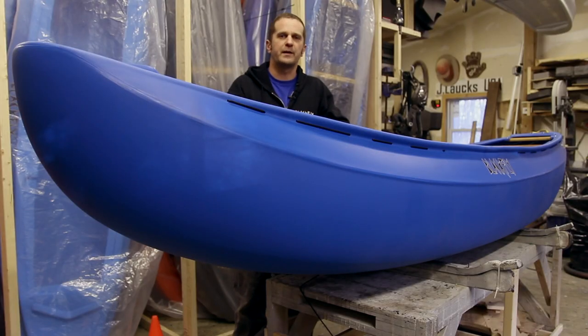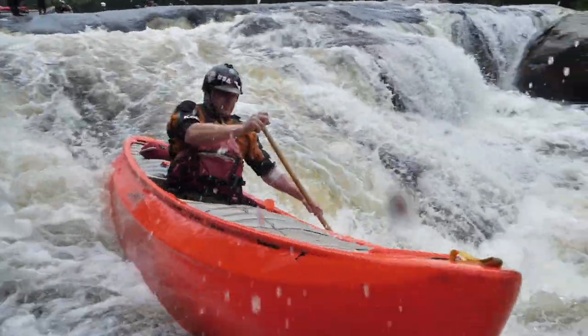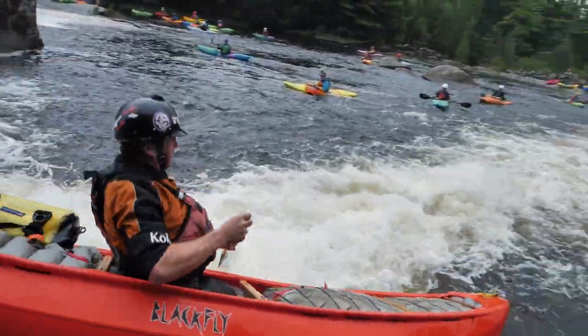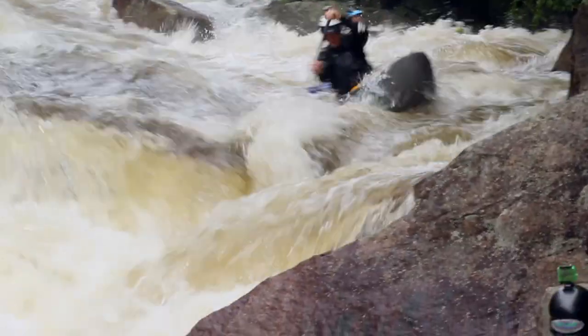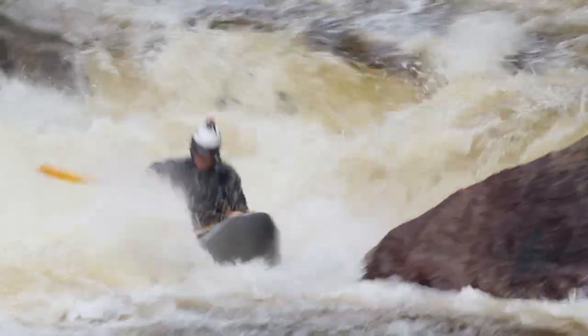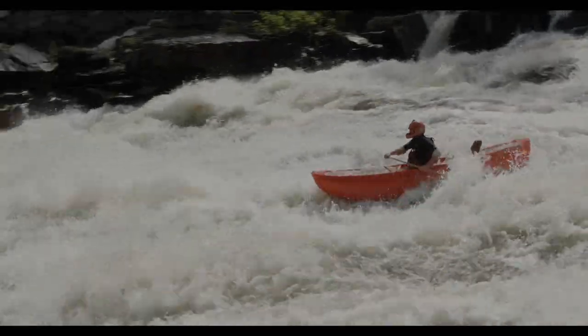One of the first things you'll notice about it is it has a lot of bow rocker, so it just goes up and over anything that's in your way. It stays really dry when it's doing it. And then that tapers off into a pretty flat stern rocker profile so it can carry a lot of speed.